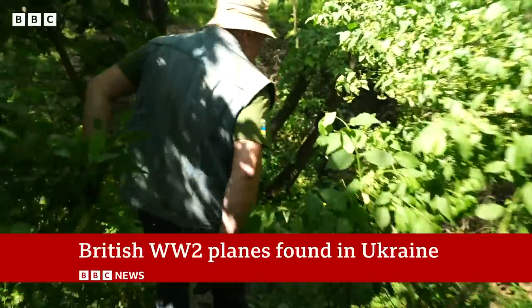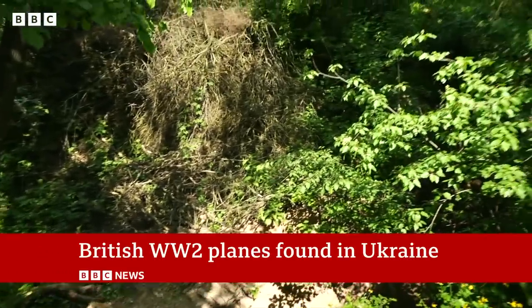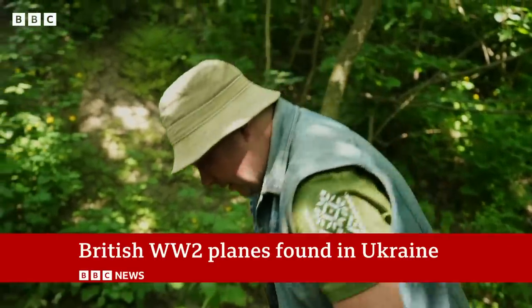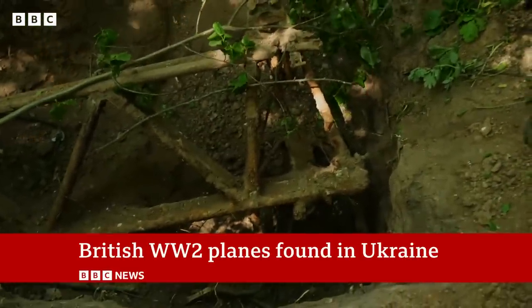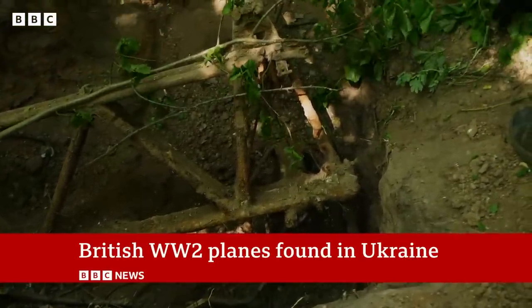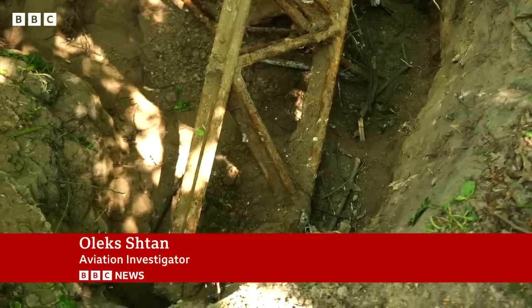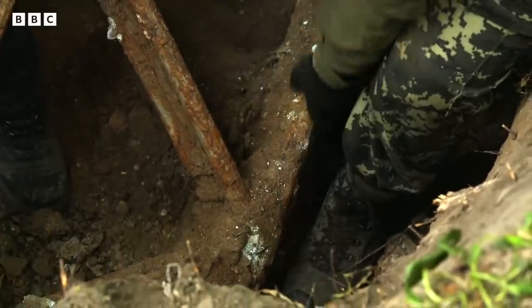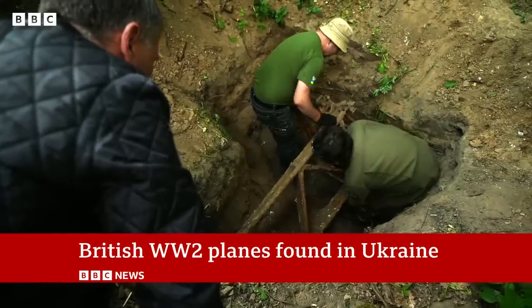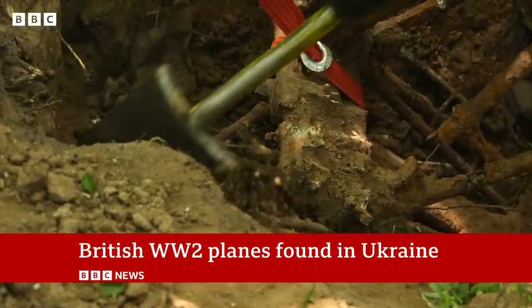In a forest south of Kyiv, down in an old riverbed, something unexpected: the remains of old aircraft hidden deep in the ground, and each one British to their rusty core. Here you see the tailplane of a Hurricane Mark II. This was once part of a Hurricane fighter plane, one of thousands Britain gave the Soviet Union during World War II.